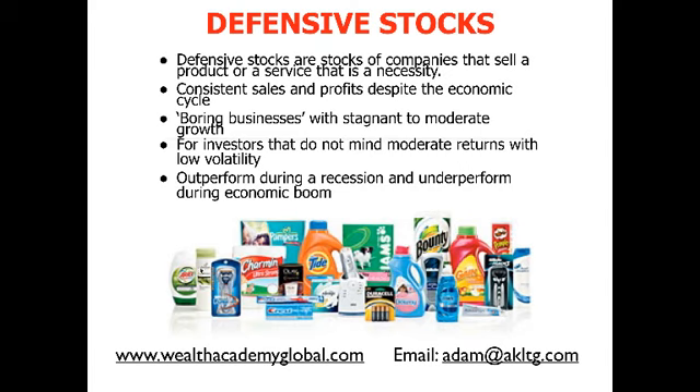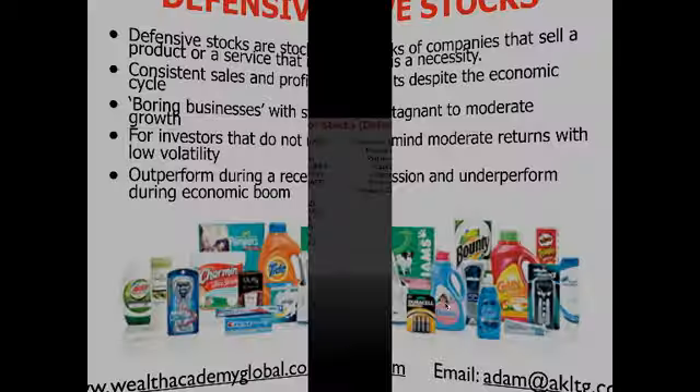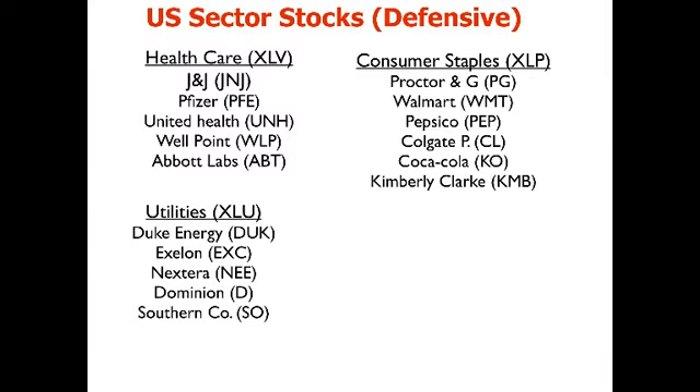If you look at what we call defensive companies, these are the defensive sectors in the US market: healthcare, consumer staples, and utilities. You could buy the individual companies like Johnson & Johnson, Abbott Laboratories, PepsiCo, Coca-Cola, or you could buy the entire sector ETF — the XLV, the XLP, or the XLU. By buying the ETF, you get exposure to all the companies in that sector.